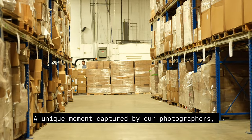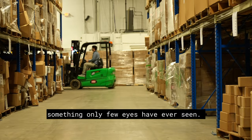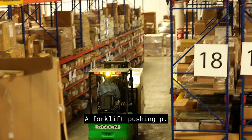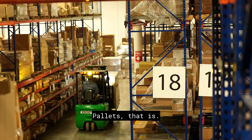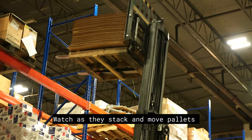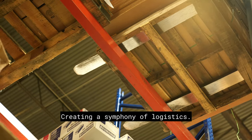A unique moment captured by our photographers — something only few eyes have ever seen: a forklift pushing P. Pallets, that is. Watch as they stack and move pallets with precision and efficiency, creating a symphony of logistics.